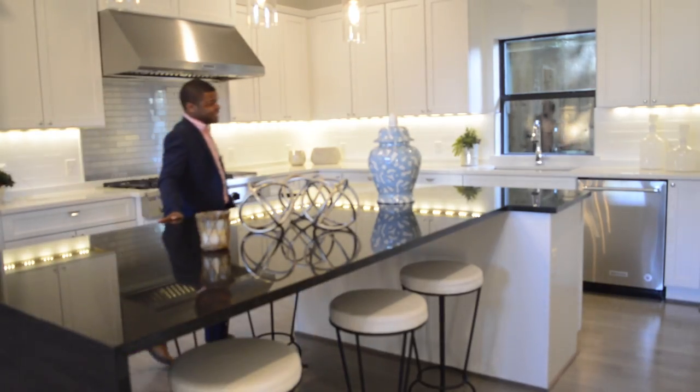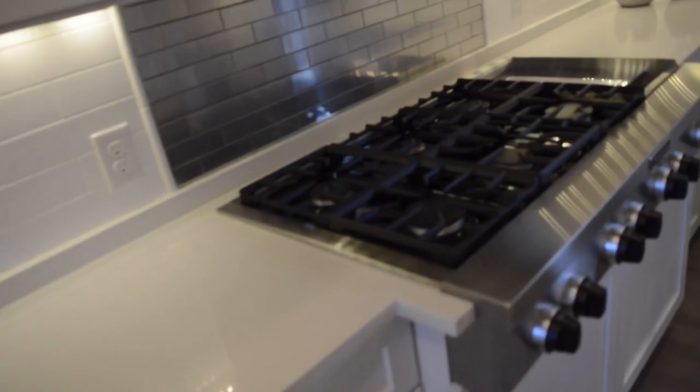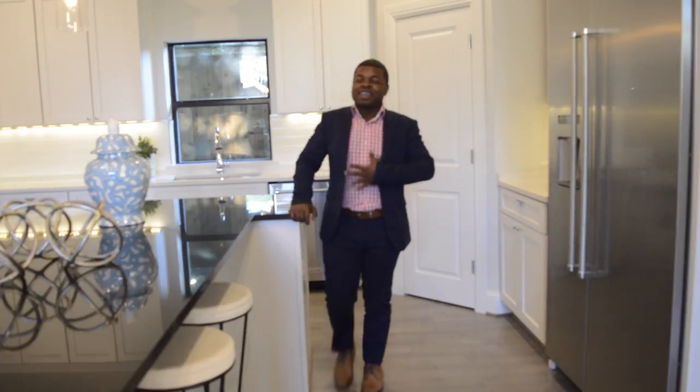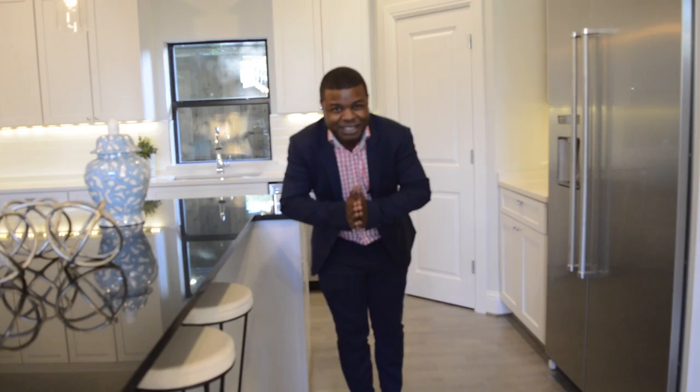This kitchen has all the amenities for you master chefs out there, so those who like to cook and like to entertain, you won't go without at all. Has your stainless steel appliances, of course, has your amazing countertops and floors. So if there's ever a time that you want to invite someone like me over for dinner, I will always accept it.